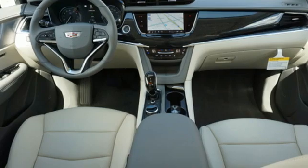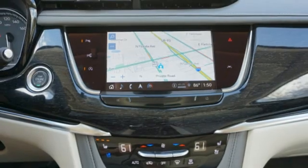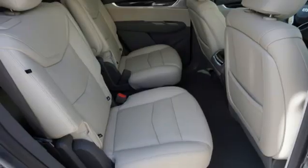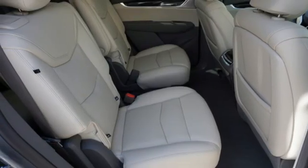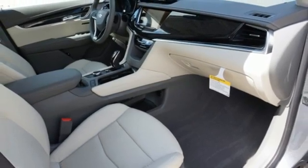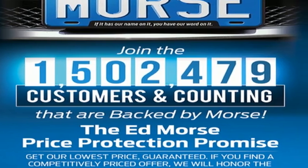Automatic transmission, gas pressurized shocks, streaming audio, Wi-Fi hotspot, front heated leather bucket seats, auto-dimming rearview mirror, AM-FM satellite radio, remote engine start smart device, dual zone climate control, front and rear parking sensors, and V6 engine.